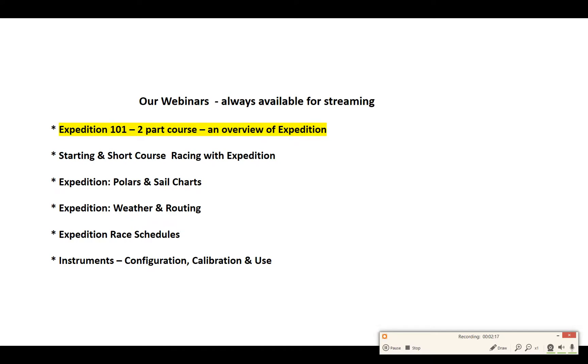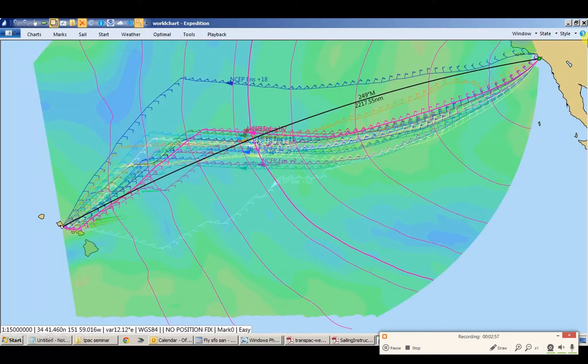The biggest course for the beginning Expedition software user, or for somebody getting back in after a year off who wants a refresher, is our Expedition 101 two-part course — two sessions. In our live courses, we run part one and part two about a week apart. If you sign up for a streaming course, you can play it whenever you want. It's an overview of Expedition for anyone — navigator, tactician, skipper, owner — whoever wants to learn how racing software can help you do better on the race course. This course is for you.